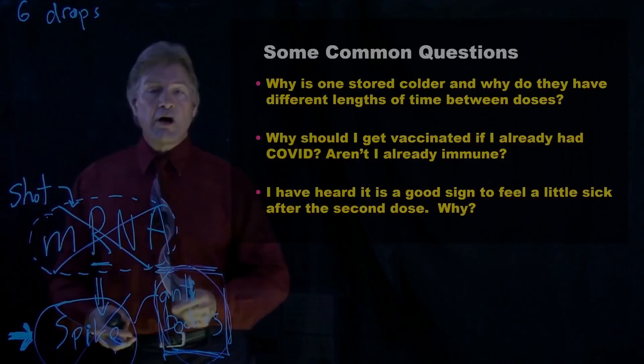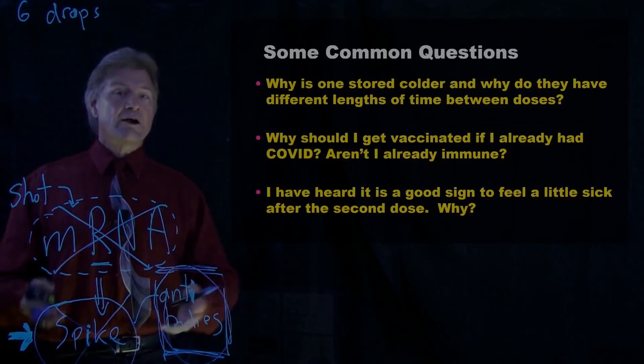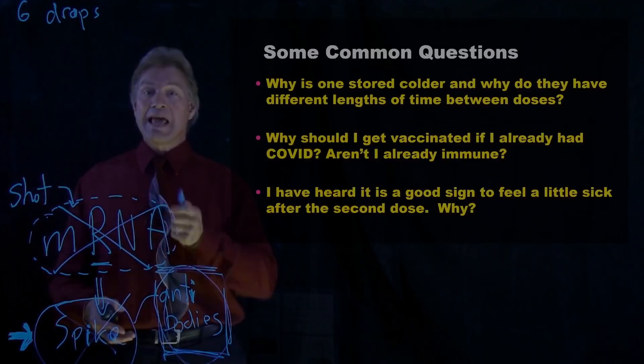And you feel under the weather for a day or so — it's your body fighting off these spikes. They're not going to hurt you, the spikes, but your body doesn't know that because it's getting ready to fight something that really can hurt you, which is the COVID virus.